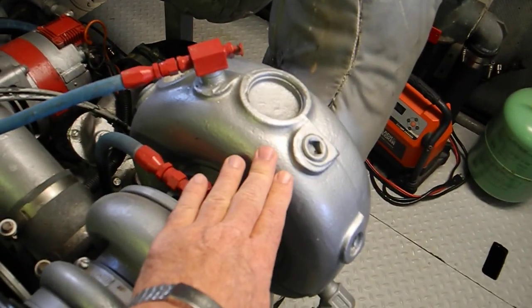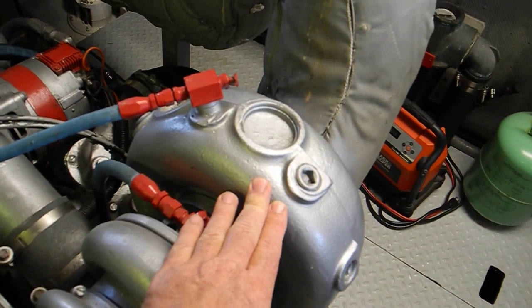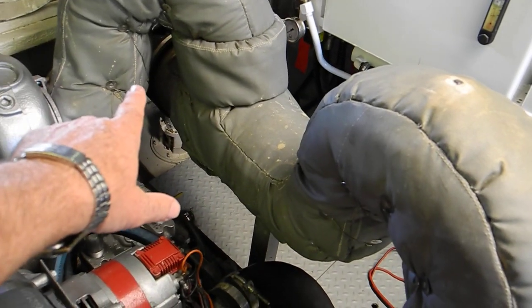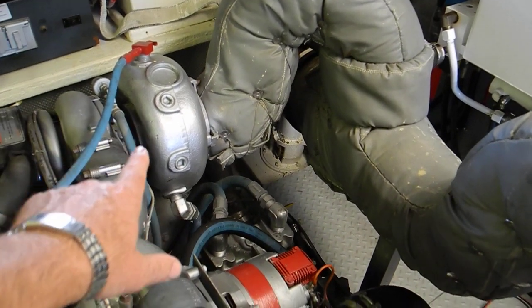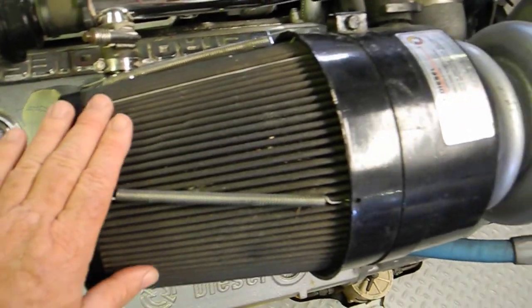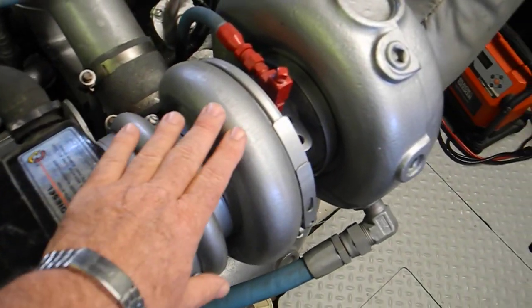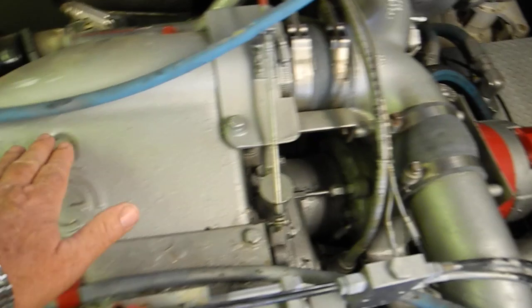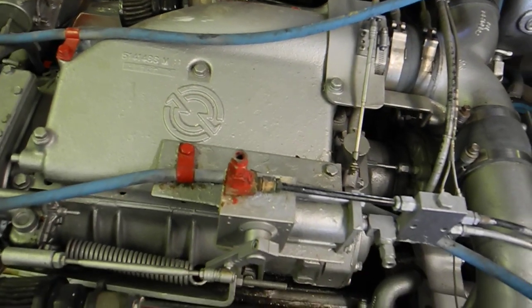Looking back here a little more, you can see the turbo itself. This is the turbine for the exhaust going out the exhaust pipe over there to the starboard side of the boat — the other turbine. And then this is the air intake sucking air in through the air filter right here, into the turbo intake, blowing air into this manifold in the center of the engine.